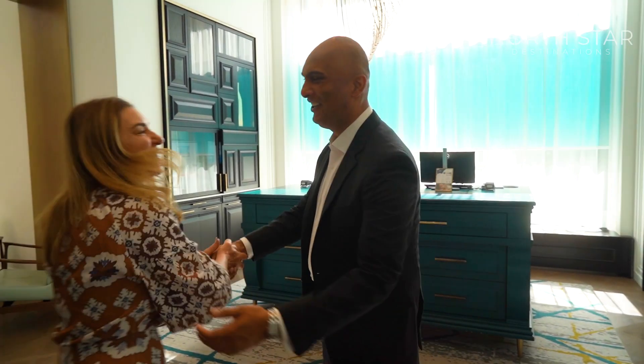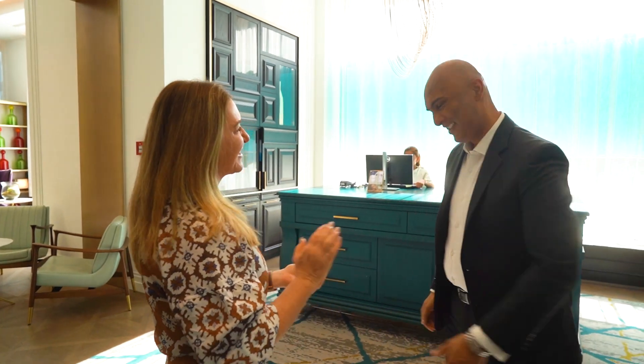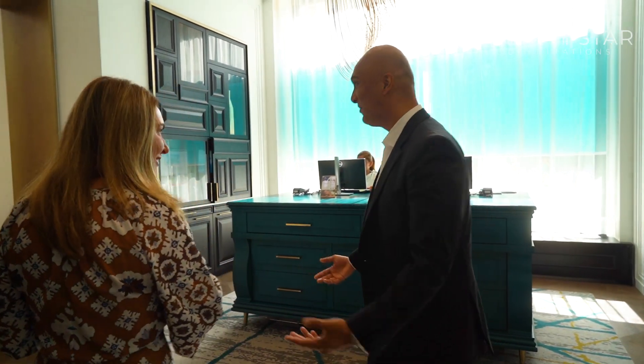How are you? Good to see you. Thank you for having us here. Pleasure to have you here with us. I hope you enjoy our coffee. This is beautiful — it has a homey feeling, very nice. We had a perfect night of rest. I'm glad you did. Thank you so much. Enjoy your stay.